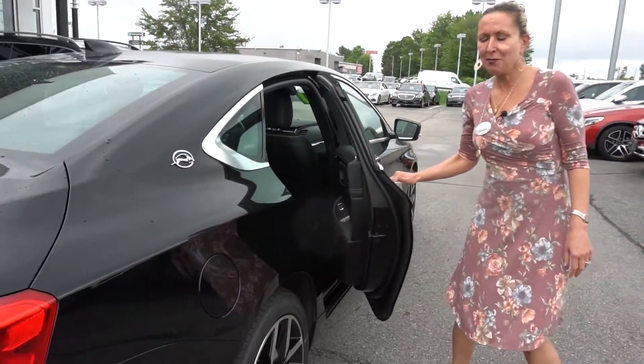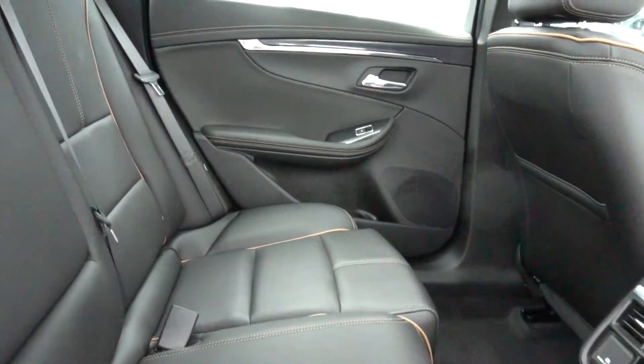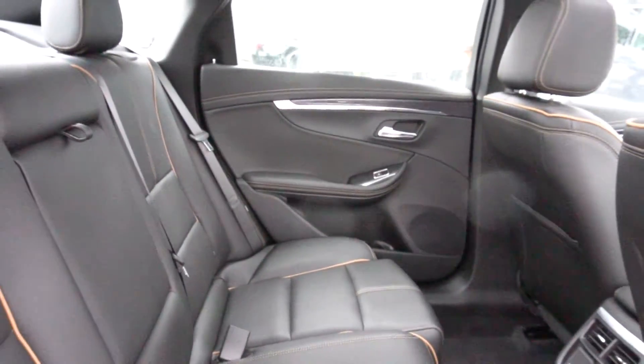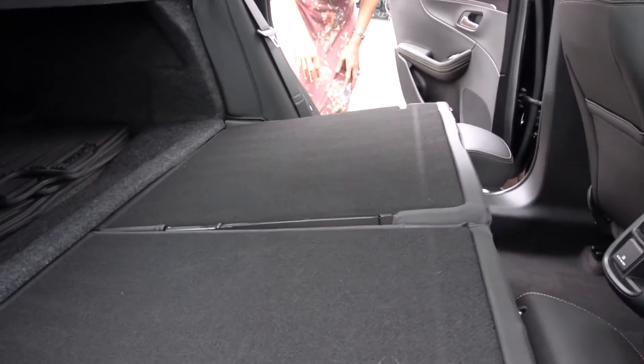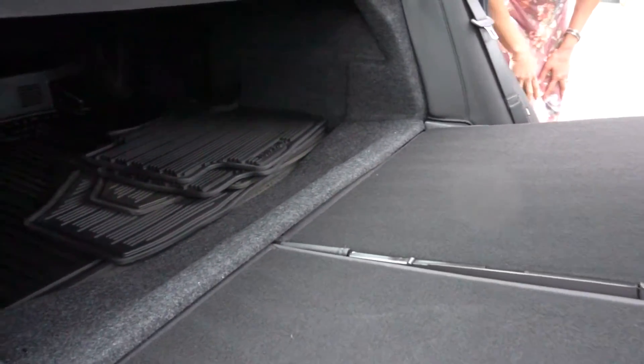Let me show you the back seat. It's a really spacious, nice black leather interior, nice and clean. Plenty of room. The back seats also fold down to give you extra cargo room, which is really nice — and here they are folded down flat.